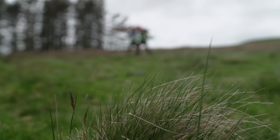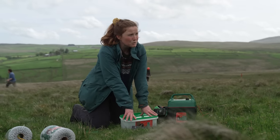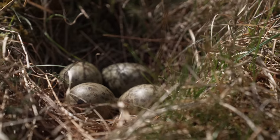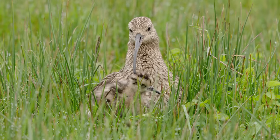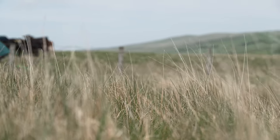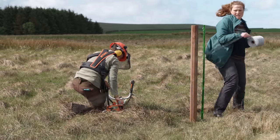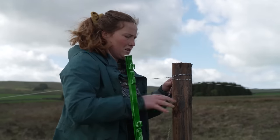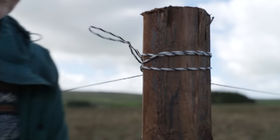We have a new nest just behind us and they've just finished laying, so we're putting the nest protection fence around them. Curlews are very vulnerable at the nest stage — they do nest on the ground. To combat this, we put a 25-meter by 25-meter electrified fence around them, which keeps out anything that might cause harm to the nest: foxes, stoats, badgers, and of course livestock.